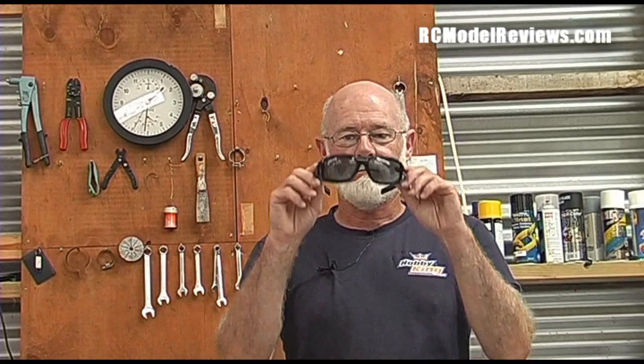Don't waste your money on cheap tinted ones — what you want is polarized sunglasses. Just the other day out at the field I saw a few people wearing sunglasses and they were squinting, trying to see their models at high altitude. I said, here, try these. Now these are ugly sunglasses because I wear ordinary prescription glasses and these fit nicely over the top. So they're not expensive prescription sunglasses, but they do the job fantastically well because they are polarized.